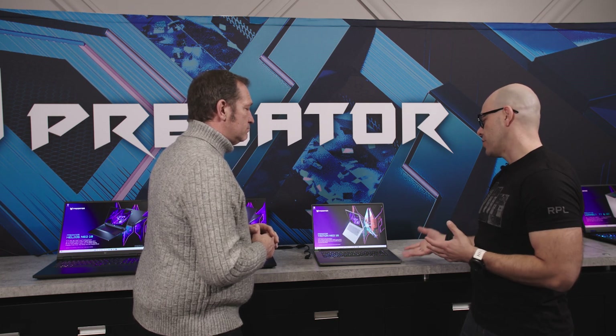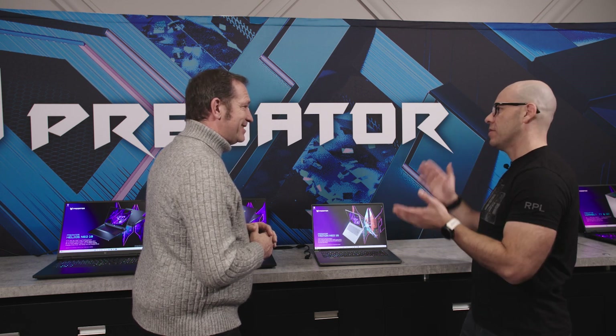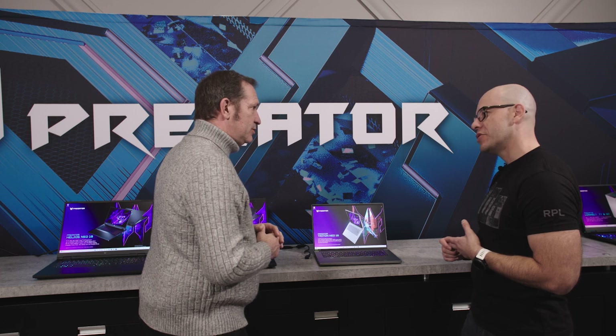Like I could take this as my day-to-day work laptop and it's not going to scream 'gamer laptop.' Exactly. Thank you very much, appreciate it.